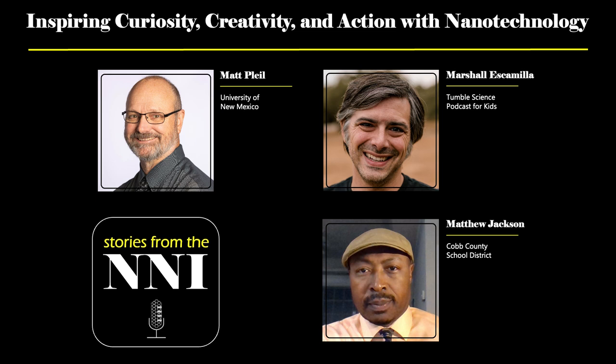My passion is bringing students into the cleanroom, along with their faculty, and teaching them how these little widgets are made that go inside your cell phones. What we're here to talk about is the curiosity, creativity, and action that we hope to inspire in students, using nanotechnology as one way to do that.